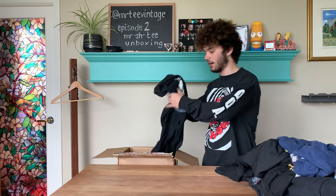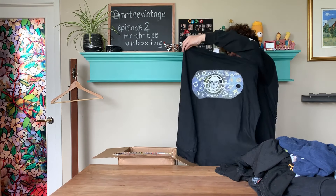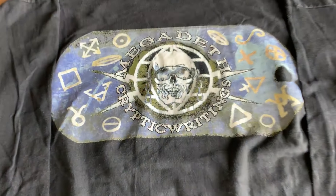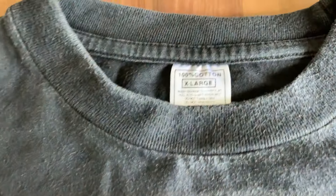Getting into the final five, we have a Megadeth 1997 World Tour tee. It's on a generic tag but it says 'Licensed to Giant.' You would think it would be on a Giant tag. This is just fake — it's not even a bootleg. It's worth nothing.